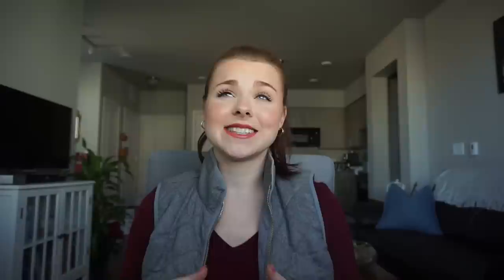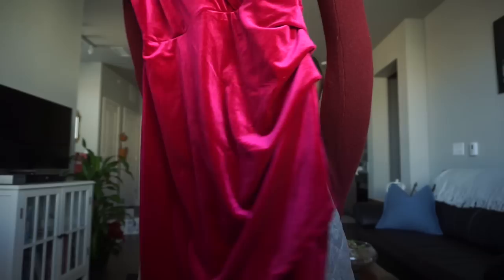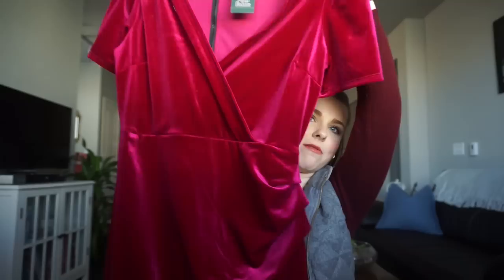This next piece is a velvet dress I was really excited to find. It's like a wrap dress with a tulip bottom, beautiful scrunching on the shoulders, an overlap in the front, and a black zipper detail in the back. It was so comfy and not too short. I love velvet in winter and plan to wear it with black tights and heels, maybe next Christmas. Originally $25, I got it for $12.50 on clearance.